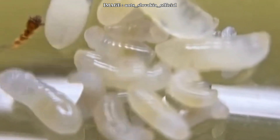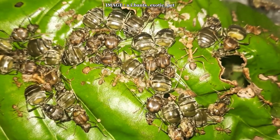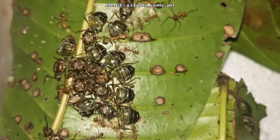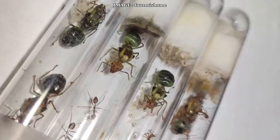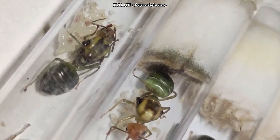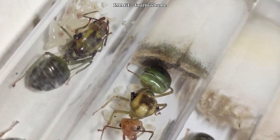Founding a colony in captivity is incredibly difficult. The queen must first be kept in a tube with a water reserve before being transferred to a larger one and eventually introduced into a natural setup. It's crucial to limit observation to avoid stressing her, and most importantly, not to feed her too early, as this could disrupt her development cycle. Once the colony is established, growth is extremely rapid and requires meticulous environmental control.